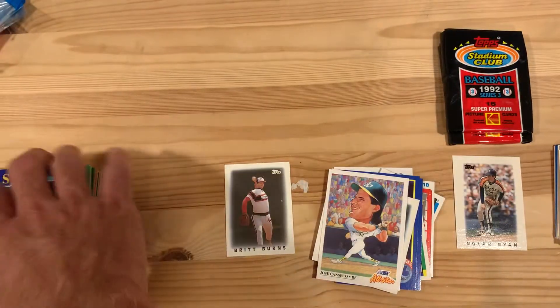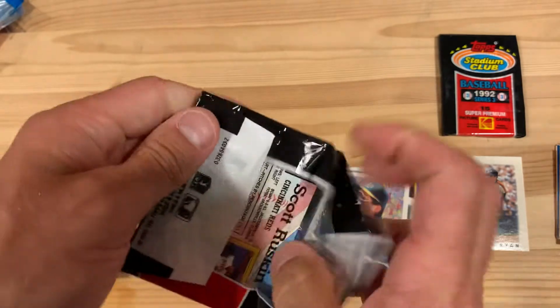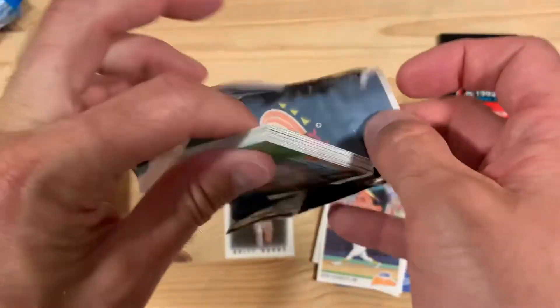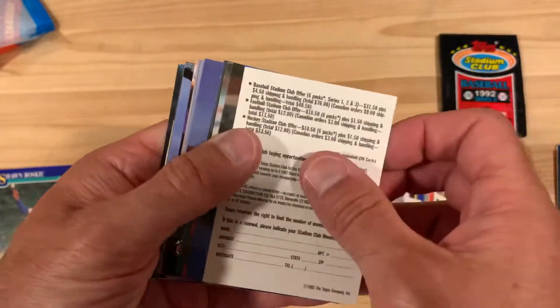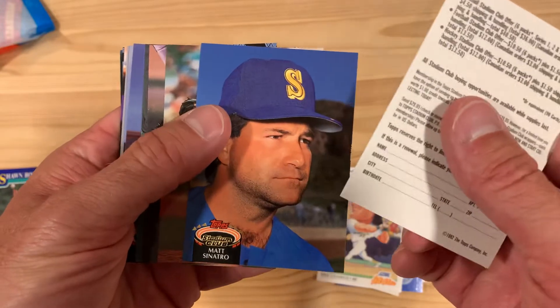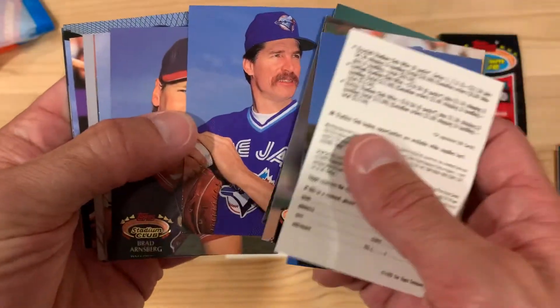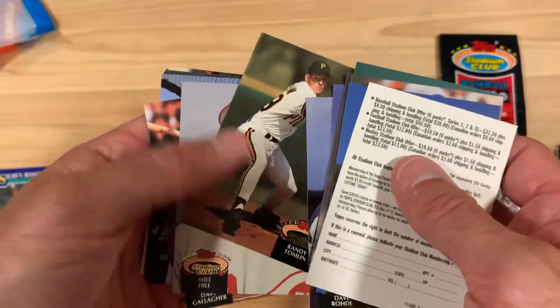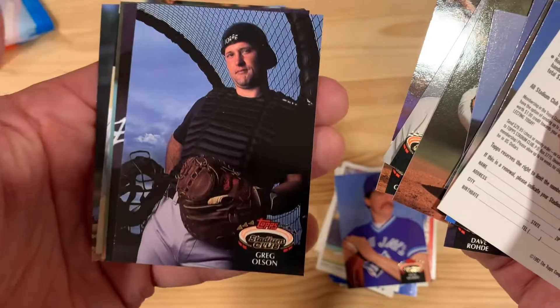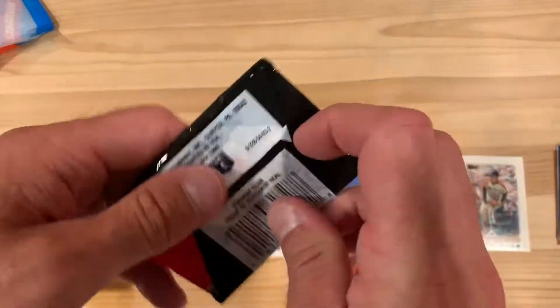Jumping up to 1992 Topps Stadium Club Series Three — this was a pretty large set, I think it was 900 cards or something, so there are a lot of people in here that maybe only played a little bit in the majors that year. You end up with a lot of strange names, but I do know there are a couple of Nolan Ryans in this part of the set, so maybe we'll get lucky. There's a Jack Morris, a good picture of Greg Olson, and Melito Perez — very nice. Nothing much to speak of there except for that Jack Morris maybe.